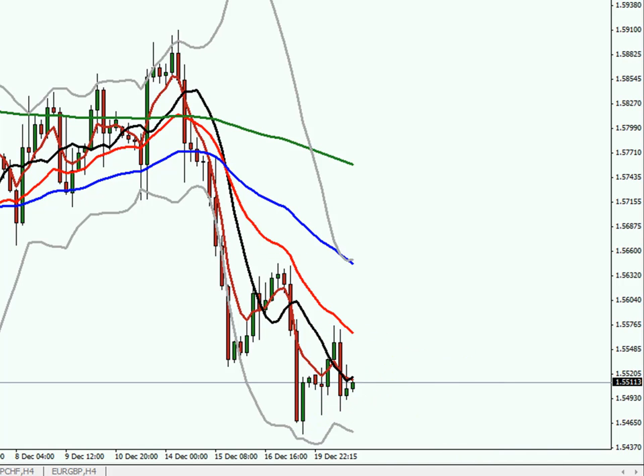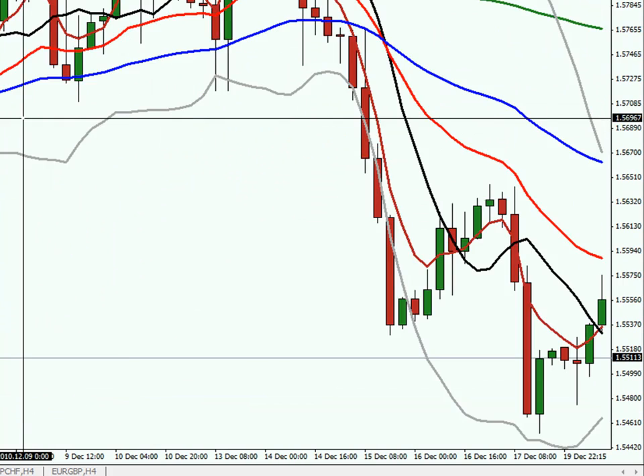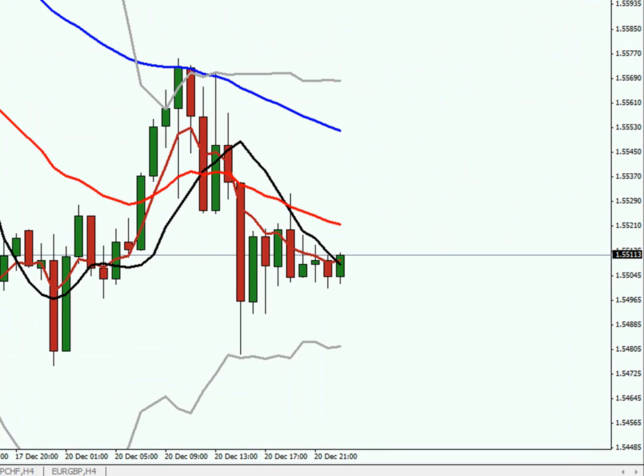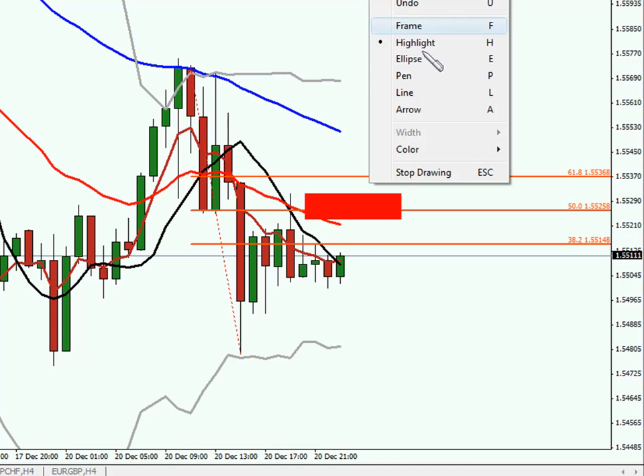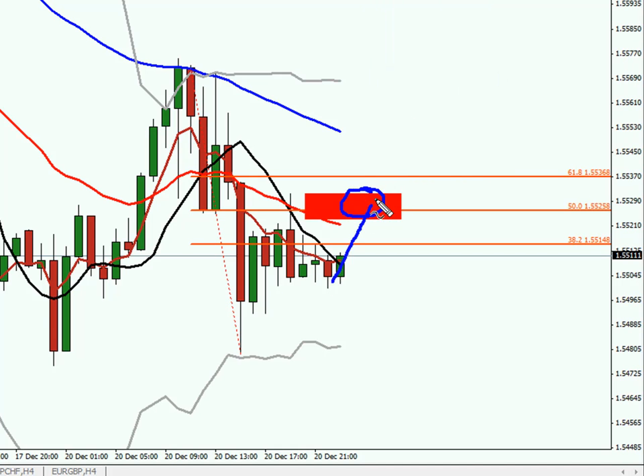I'd like to look for a short around the 1.5540 area and, if I grab a fib of yesterday's drop — let's go to an hourly to make this a little clearer. If we just take a fib of this swing drop on the hourly, I'm looking for shorts back in the same spot — around 1.5530. If we look for a short in this zone, that gives us a very limited risk trade. We can look for a short around the 1.5530 to 1.5545 area with a stop, I don't think we need a stop much more above 1.5553. So risking about 25 pips here.